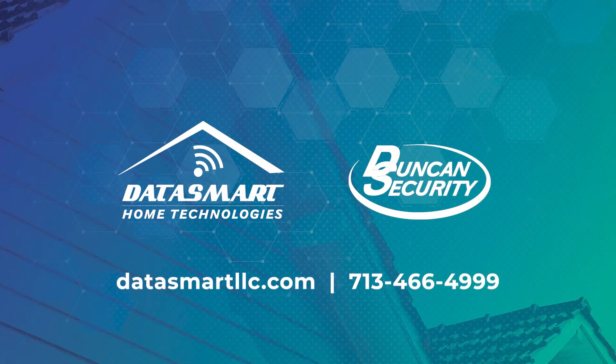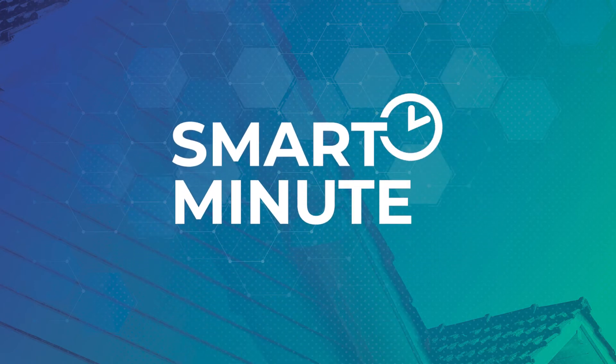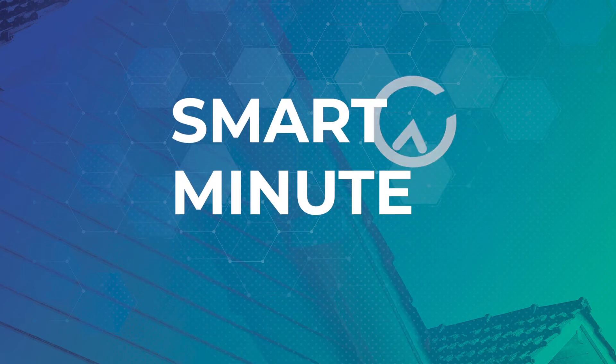Visit our website or give us a call to learn more. Thanks for checking out another edition of the DataSmart Smart Minute. We'll see you next time!